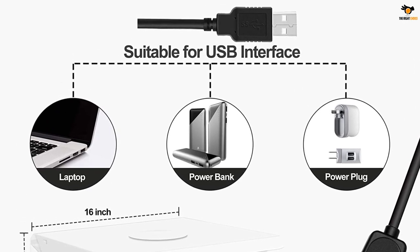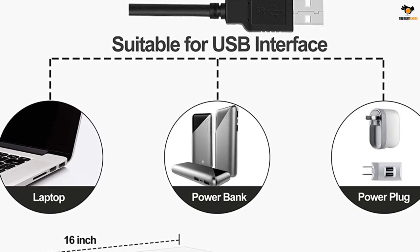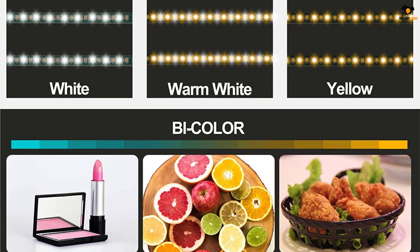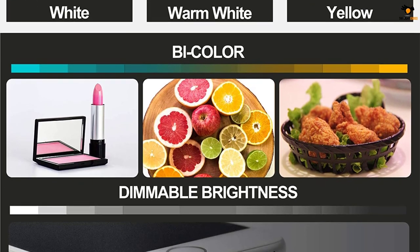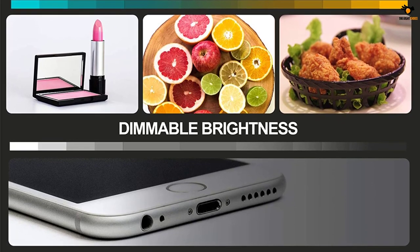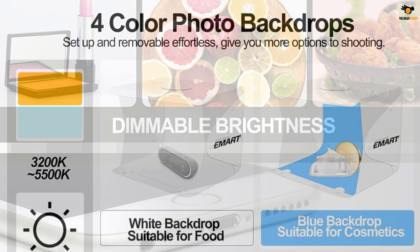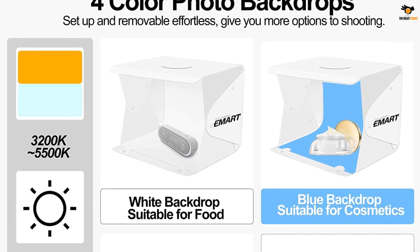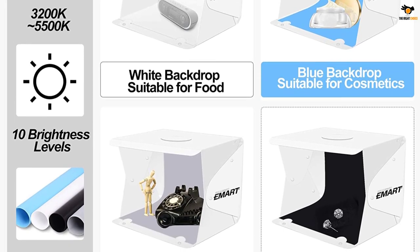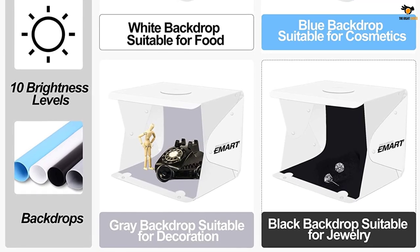This lightbox is equipped with two powerful 104 LED light strips of 10W each, so brightness should not be an issue for you in any upcoming projects. These LED light strips can switch between two different color temperatures — 3200K and 5500K — offering three different light modes in total. Moreover, the brightness can also be adjusted up to 10 levels. The front opening of the lightbox will provide you with enough angles to take a good shot.